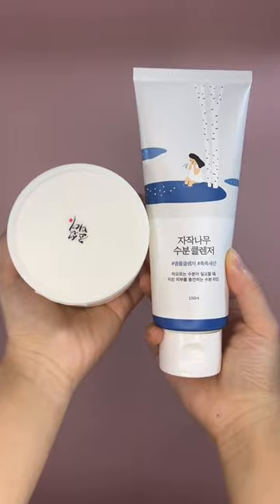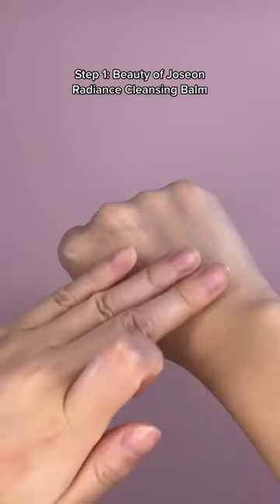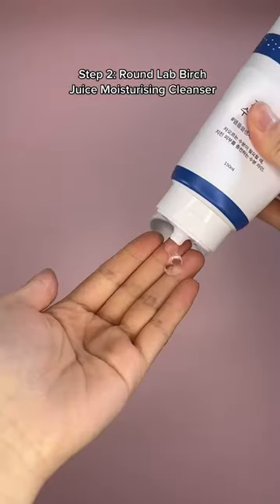Firstly, double cleansing will work wonders. Starting with an oil-based cleanser, it will get rid of all the pore-clogging oil-based impurities like excess sebum, makeup, sunscreen, and pollution. Then this award-winning water-based cleanser will remove any sweat and grime, ensuring your skin is a clean canvas.